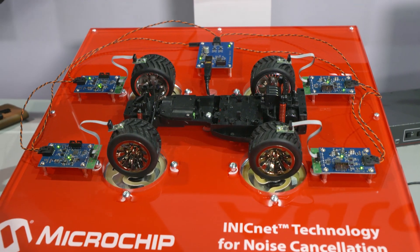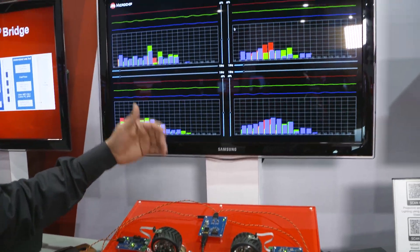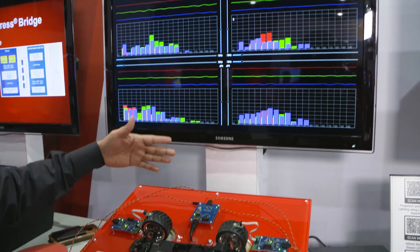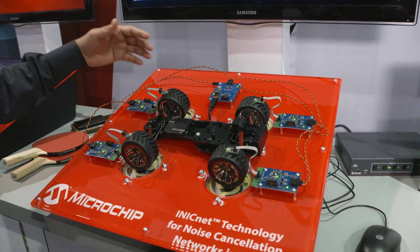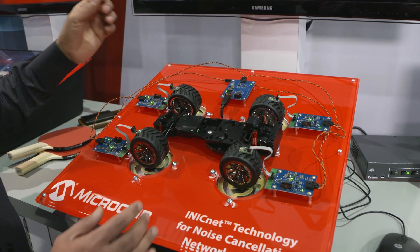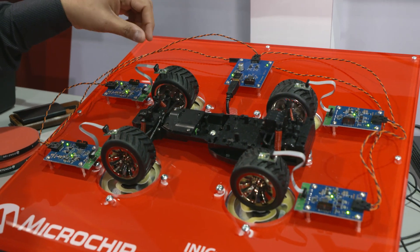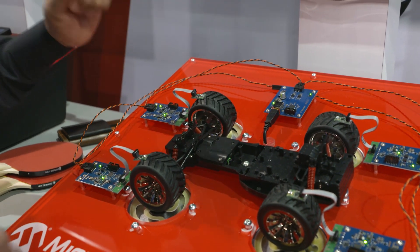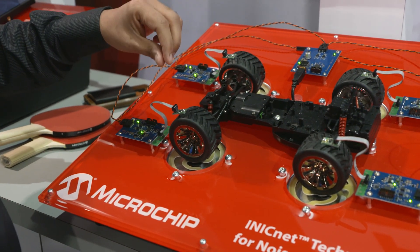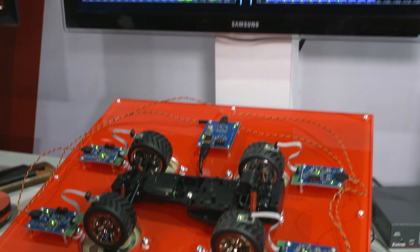Here is a demo of the road noise cancellation use case. This shows how INICnet technology with its low latency can capture noises from the accelerometers. This is a dummy car — you can see the four wheels. We have placed the accelerometers on the tires so you can see them clearly. These are three-axis accelerometers, each one mounted on each wheel of the car.